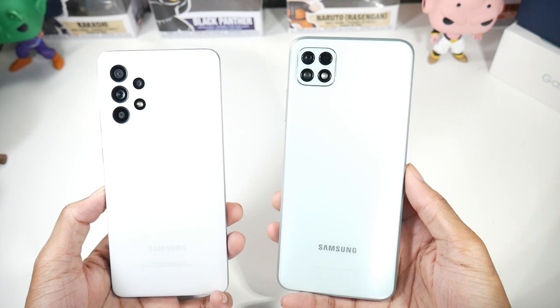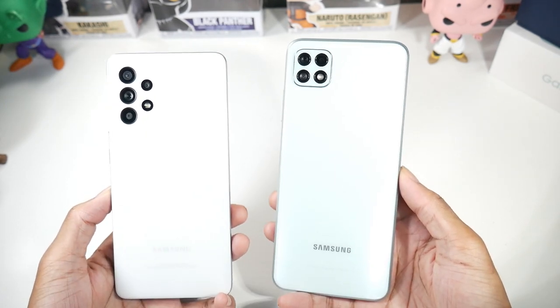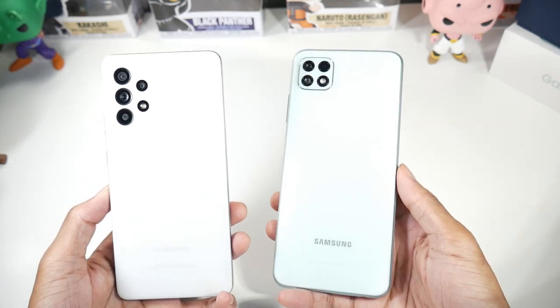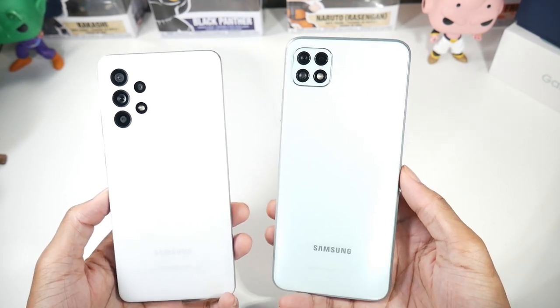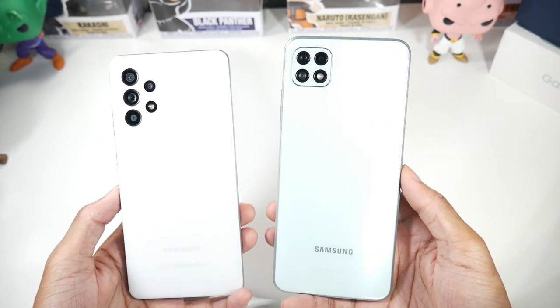The A22 has a 5000mAh battery compared to the 4500mAh battery on the A52, so you will get overall better battery life and screen-on time on the A22, though not by a huge margin.